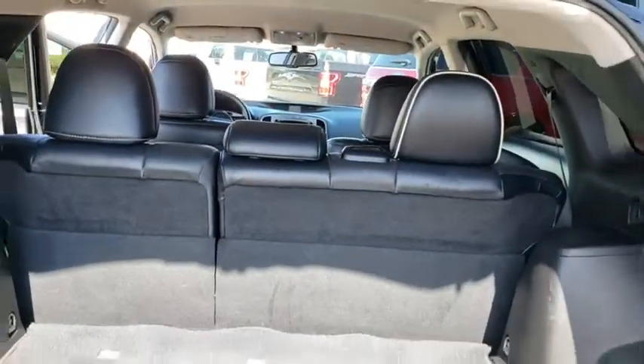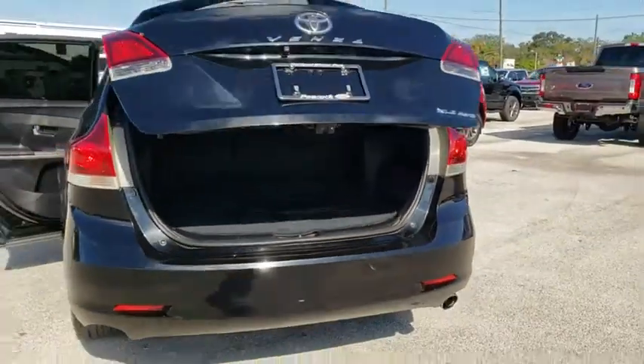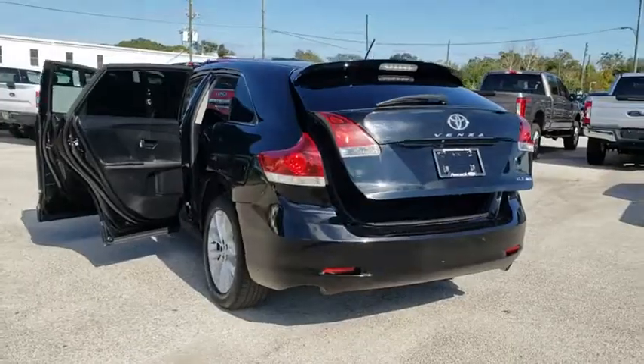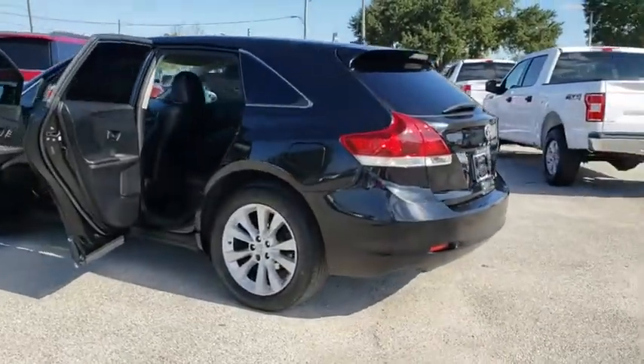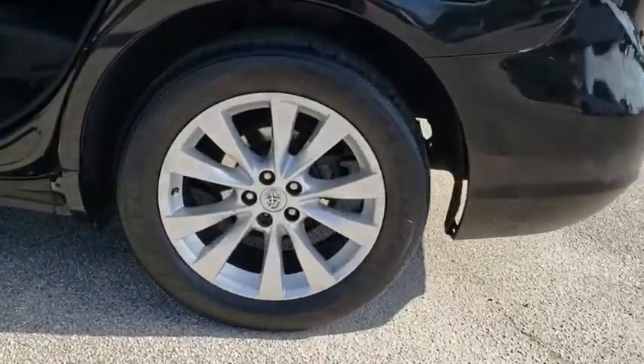Here are some of this vehicle's great options: backup camera, heated seats, navigation system, power passenger seat, traction control, dual airbags, power steering, four-wheel disc brakes, aluminum wheels, anti-theft security system.